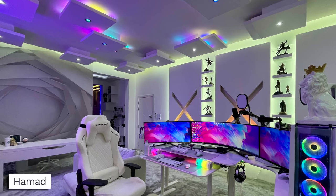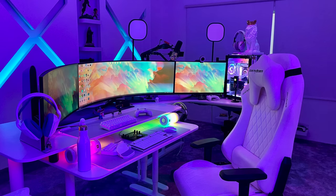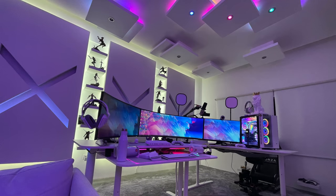Next up, coming in clutch is Hamad, with by far one of the craziest gaming rooms I've seen — just in time for next week's 2020 wrap-up edition. This will definitely be in there because it is best of the best. I mean, take a look at this — it is just insane. There is a lot going on here. He submitted nearly 100 photos, so we had to cut it down, but just have those jaws dropped as we roll through this glorious gaming room.